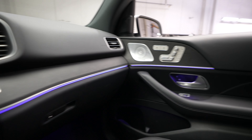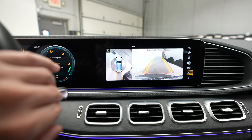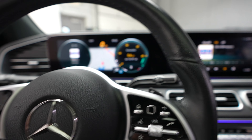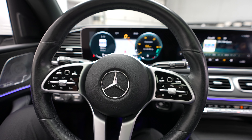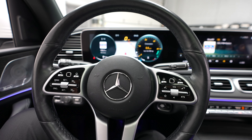And LED lighting throughout the vehicle, totally customizable as well through the touchscreen. Now, if you'd like to see any more photos or get any more information about this vehicle or any of our others, just see our website, feldmanimports.com.